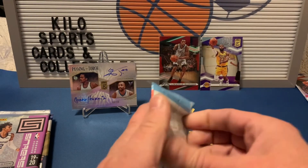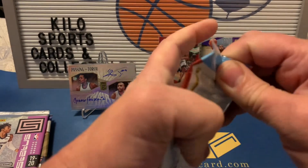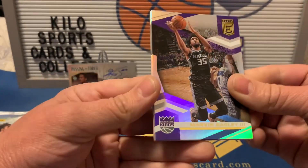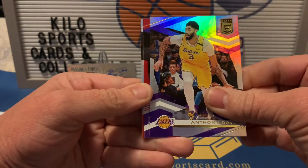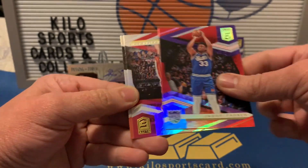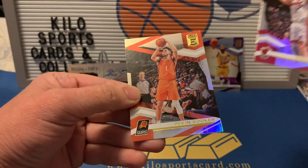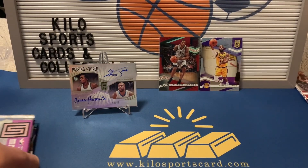Last pack of Elite. We got Marvin Bagley the Third, Anthony Davis, Jabari Parker red — I think that one's numbered. Nope. Also Goran Dragic and Devin Booker. Pretty sweet.